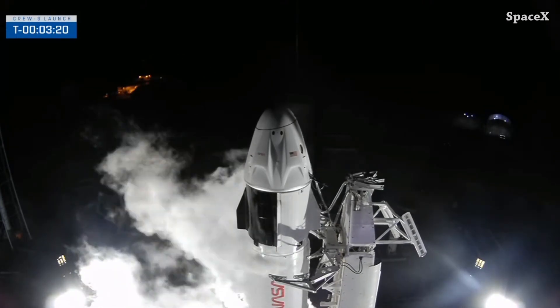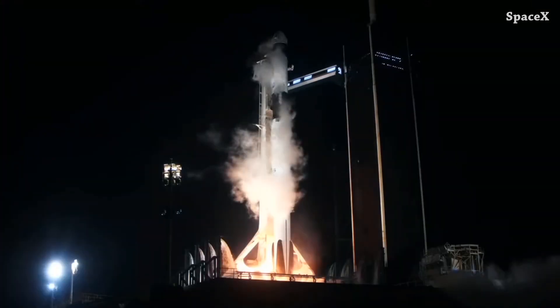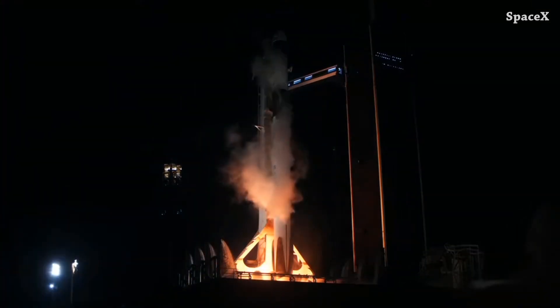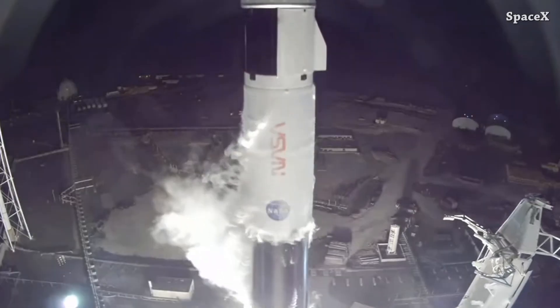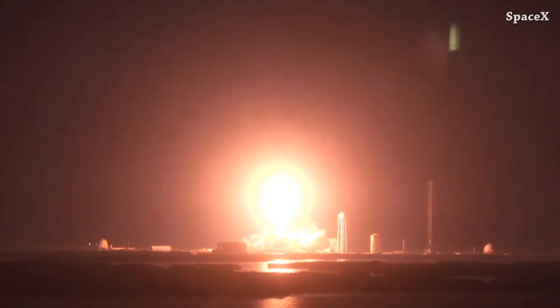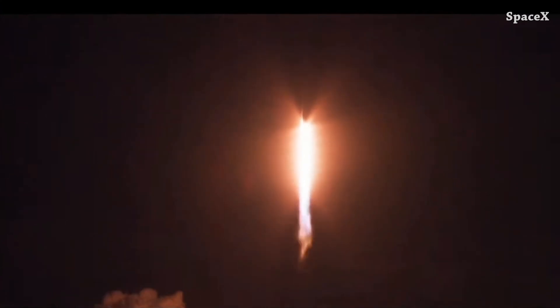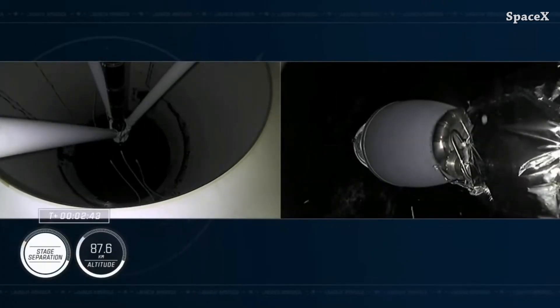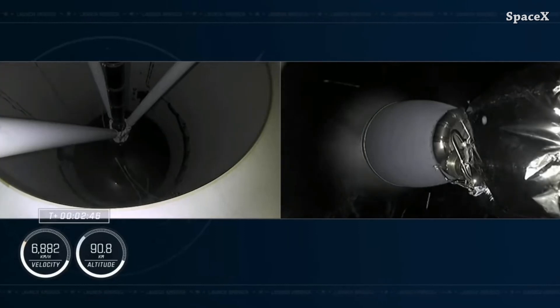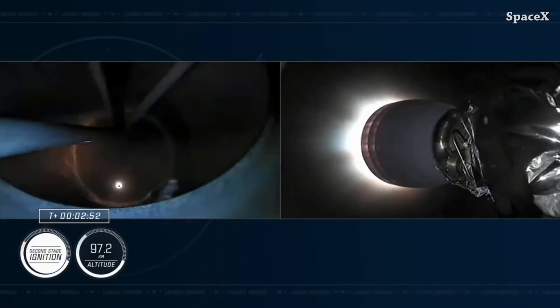Everything is ready, it's time for liftoff. Stage separation and about a one-second delay in the second stage engine ignition. When it comes to crewed missions, we have Falcon 9.